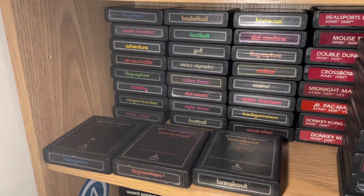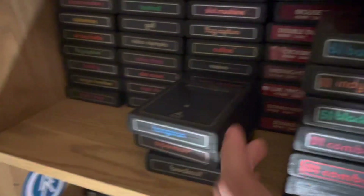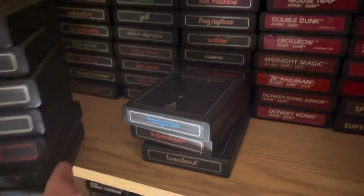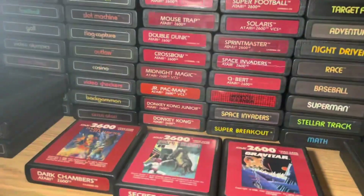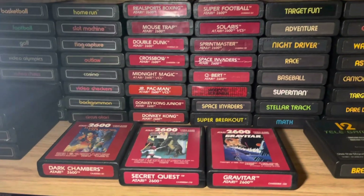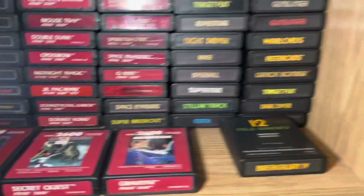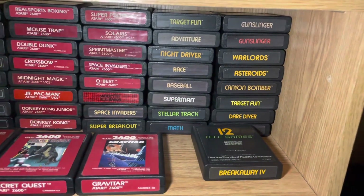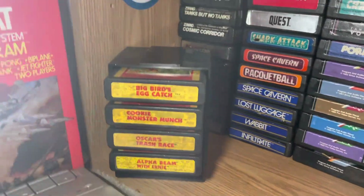There they are — getting somewhat close to a set of these but still got some work to do. Here are the red label games, which are from really late in the 2600's life — kind of more like Atari Junior releases. Then here's all the Sears games I have, and these are the educational Sesame Street games — that's a whole set as well, four of those ever came out.